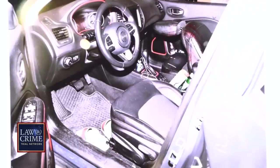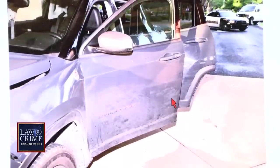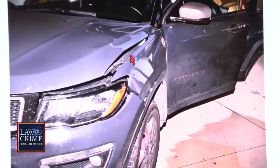What are you documenting in this photo? This is the driver's seat and the vertical items inside it. This is the exterior of the driver's door. Those are some marks — damage to the vehicle in the foot, the bumper area.